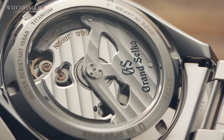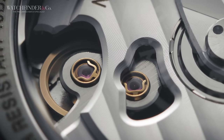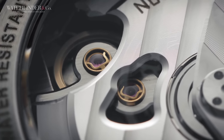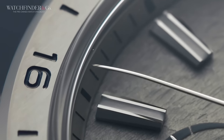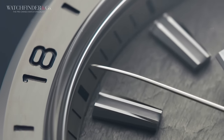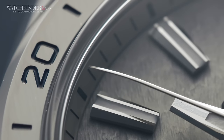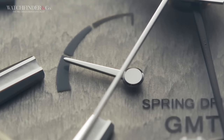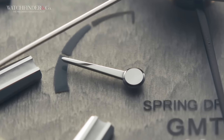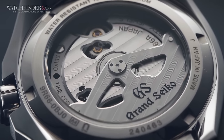The Grand Seiko switches out pure mechanical for Spring Drive — a mechanical-quartz hybrid that uses the power of the mainspring to drive a quartz-regulated, electromagnetically controlled glide wheel. It gives the second hand a sweep smoother than Barry White after a sip of Baileys, with the added benefit of halving Rolex's four-seconds-per-day variance. Both have more or less three days' power reserve. Spring Drive is always going to be a matter of preference, so between the two the choice is always going to be split.